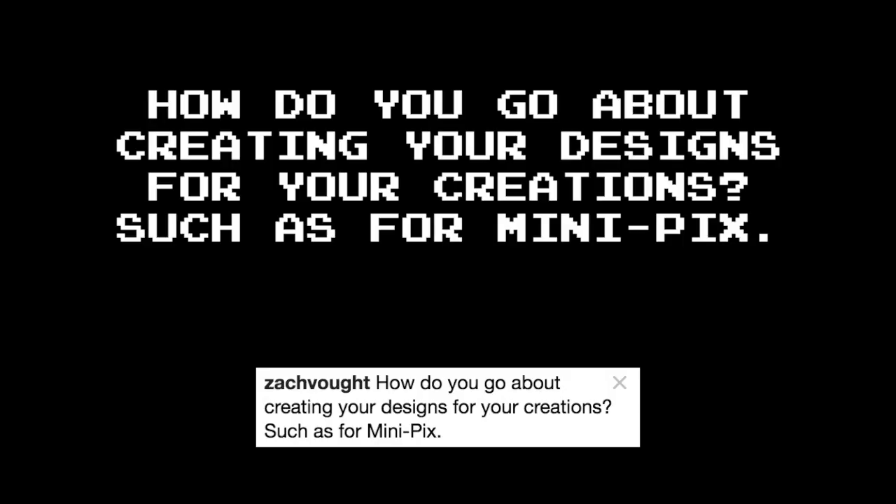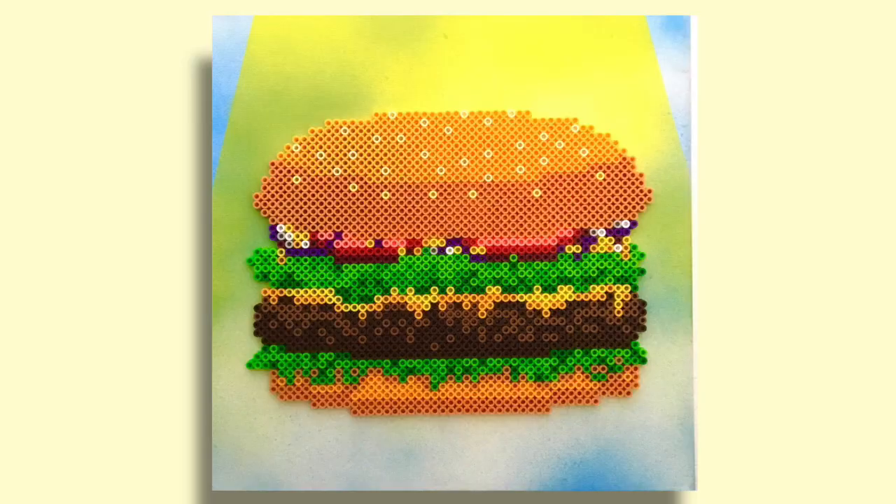How do you go about creating your designs for your creations, such as for mini-pics? That is a great question. I'm actually currently working on a whole video just about making your own mini-pics, so I'm going to leave that out for now. In terms of my pop art, I really just used to eyeball it most of the time. I only started making patterns when people started emailing me, wanting to recreate my pieces and looking for help. But I can give you a little insight into how the process works — take a look here. This is my piece I call the Perfect Cheeseburger, coming down from the heavens to answer our hungry prayers. Oh, it looks so good.